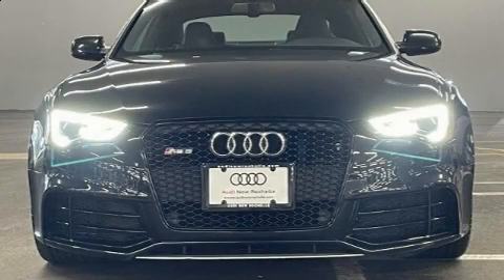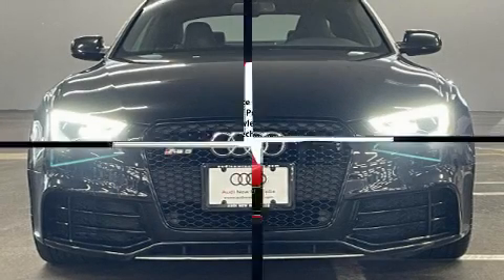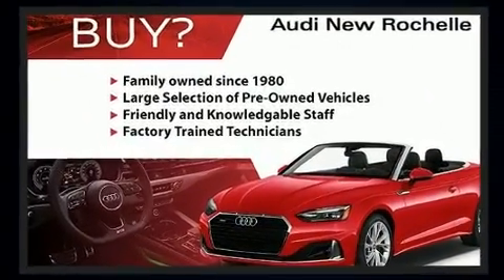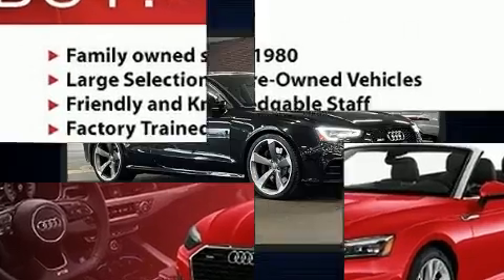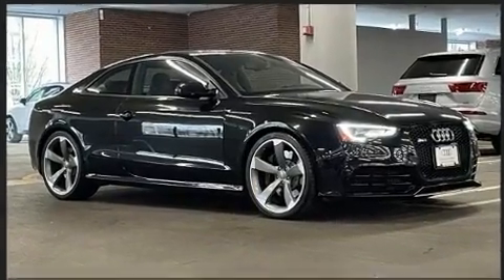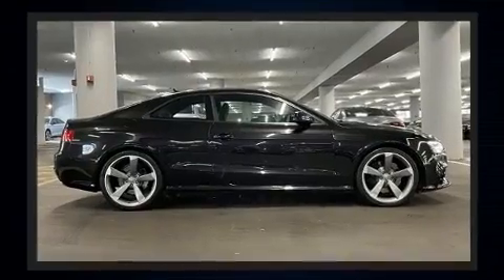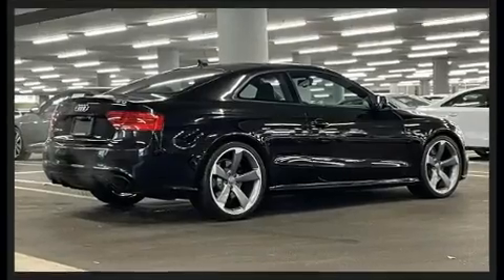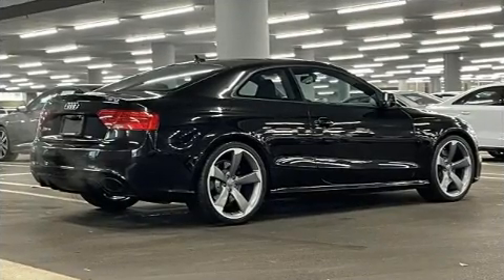Climb inside the 2013 Audi RS5. This two-door, four-passenger coupe still has less than 45,000 miles. Audi made sure to keep road handling and sportiness at the top of its priority list. Smooth gear shifts are achieved thanks to the 4.2-liter eight-cylinder engine, providing a spirited yet composed ride and drive.